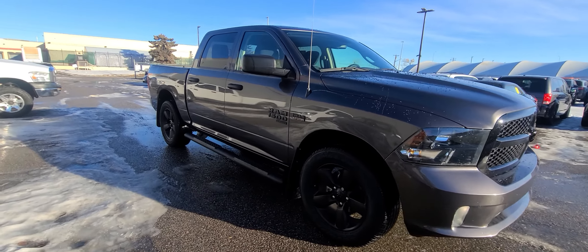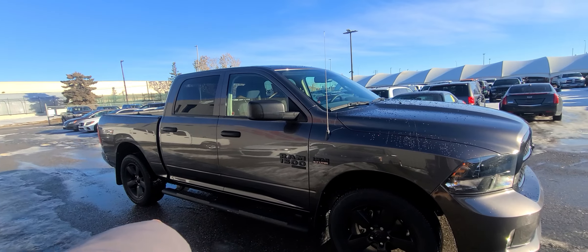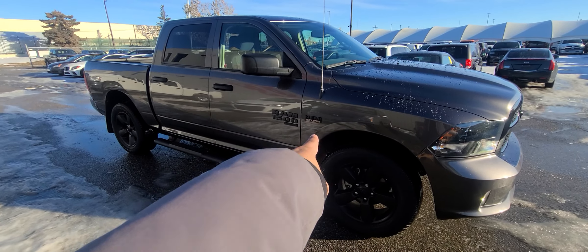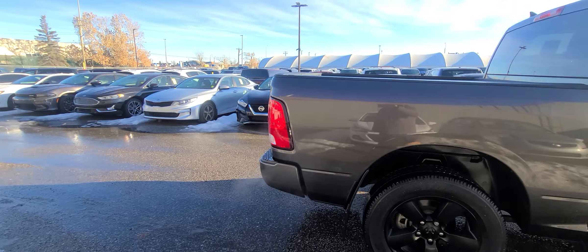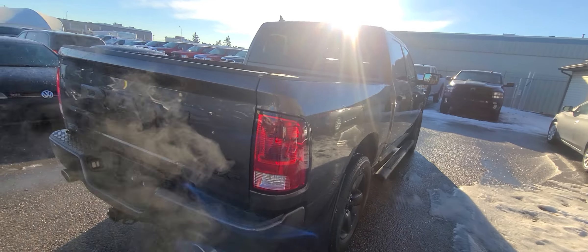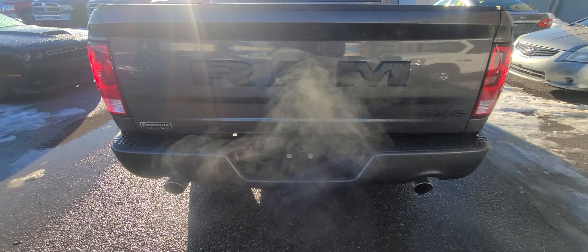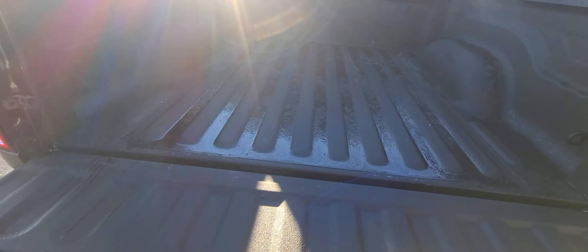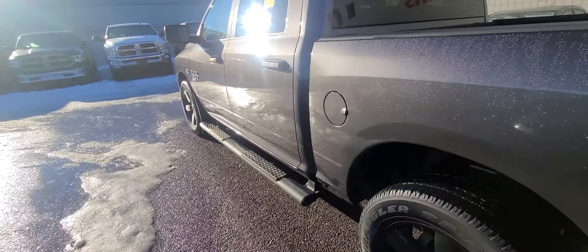Moving on to the side, you get these black five-spoke wheels, 20-inch all around. You get side steps and mud flaps as you can see right there. 5.7 Hemi connected to the same eight-speed that was in the one we test drove before. This truck is very similar to the original black truck you test drove on Saturday. You also get 4x4, dual exhaust, a class 4 hitch receiver, 4-pin and 7-pin harnesses, backup camera, and a bed liner already installed.